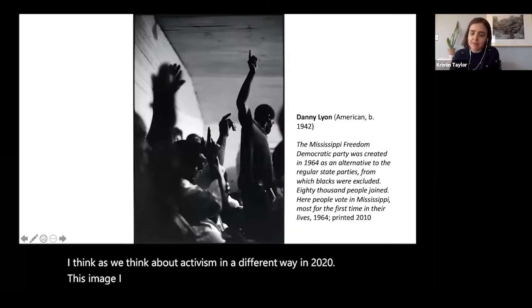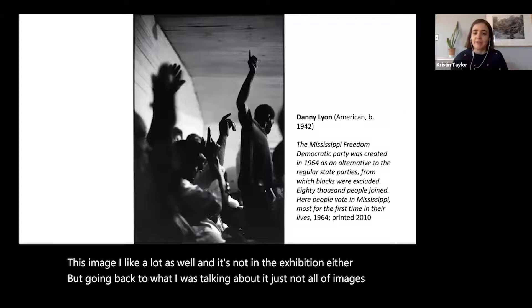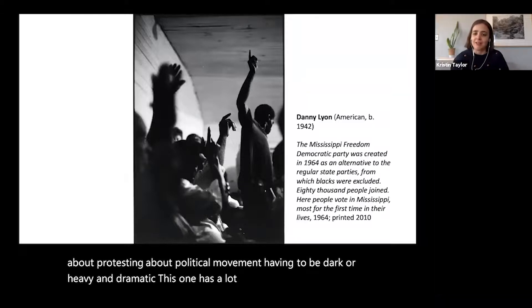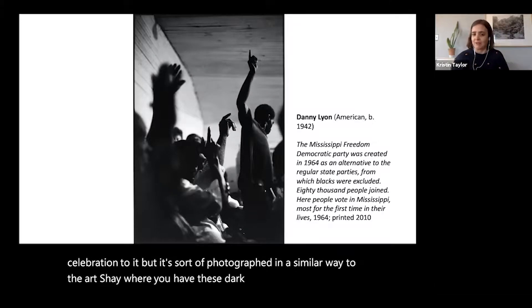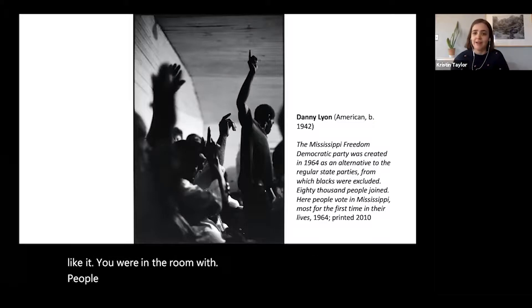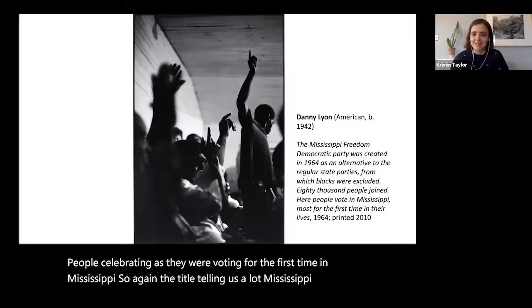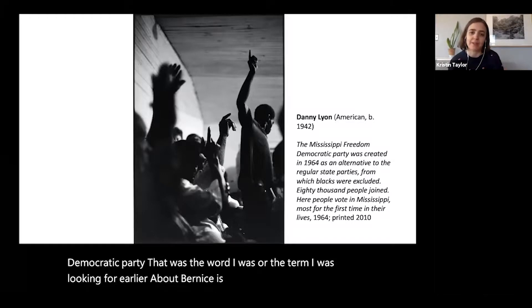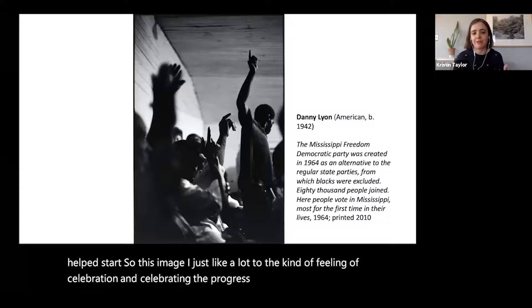This image has a lot of movement, energy, and celebration — photographed with dark silhouettes that convey a lot of emotion, similarly to Art Shea. You can feel like you were there, people celebrating as they voted for the first time in Mississippi. The title tells us it's the Mississippi Freedom Democratic Party — the organization connected to Bernice Reagan. I really like this image for the feeling of celebration, and the sense that the efforts of protesting are being realized.